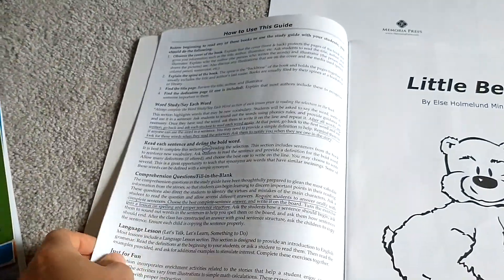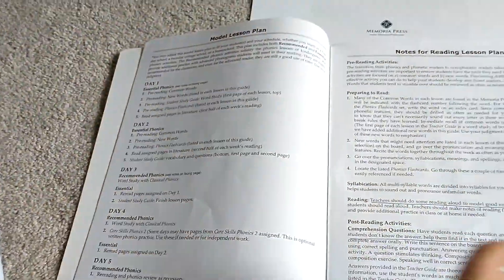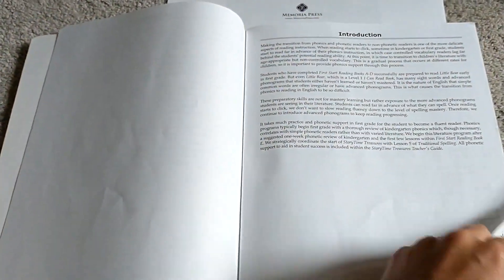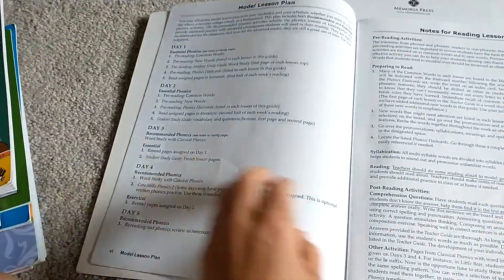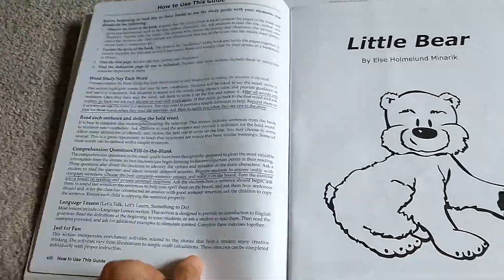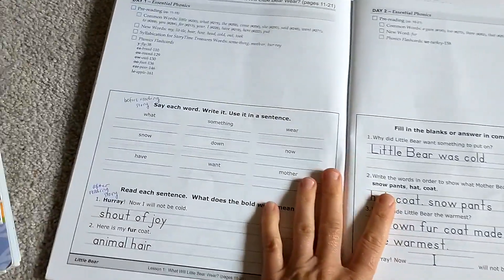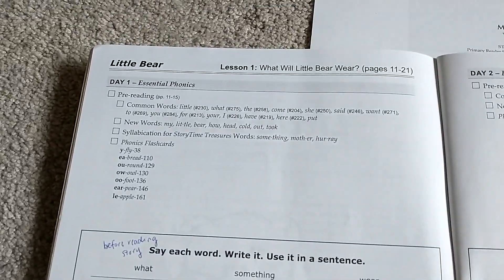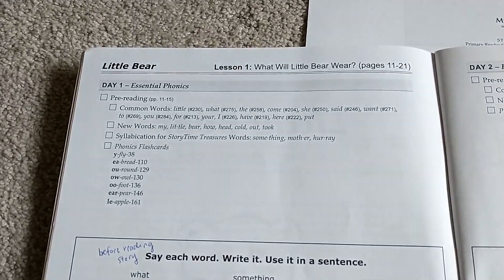So they tell you how to use the guide, which I really like. It's short and sweet — the instructions on how to do each lesson get across what you need to do, and they also include a model lesson plan. This is what it looks like from the teacher's point of view, showing what you're doing on day one before your lesson.